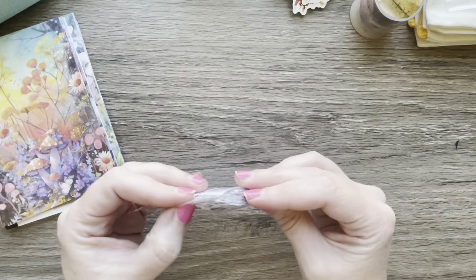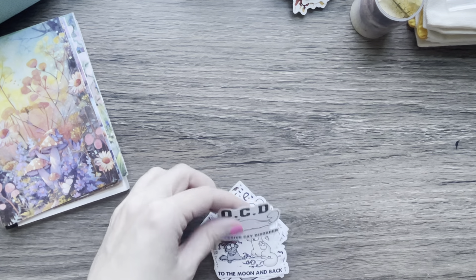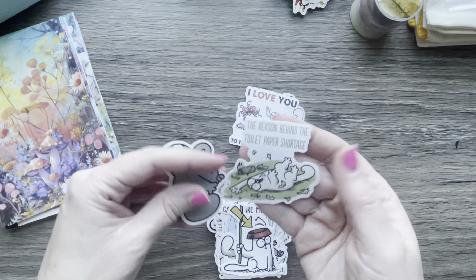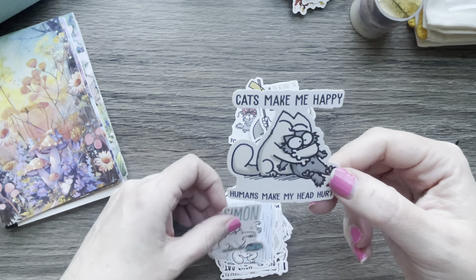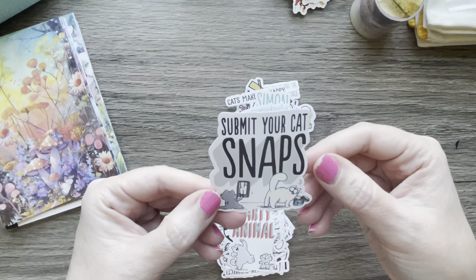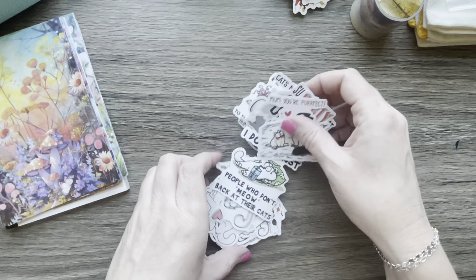I got the dog stickers, but I also had to get the Simon's Cat stickers. Simon's Cat is a cartoon I see a lot on Facebook — he's funny and mischievous. The stickers say things like 'OCD: Obsessive Cat Disorder,' 'I love you to the moon and back,' 'The reason behind the toilet paper shortage is the cat,' and 'Cats make me happy, humans make my head hurt.' These are hilarious — 50 pieces for $1.52.